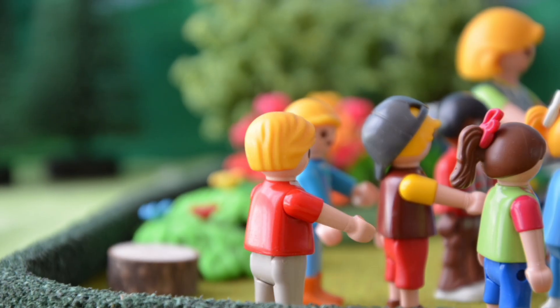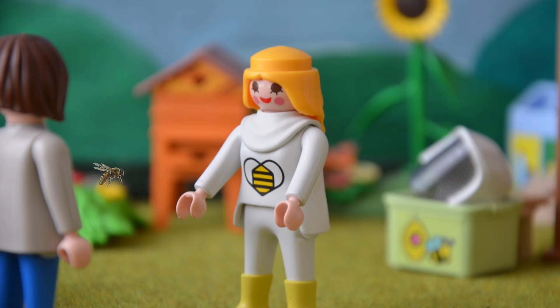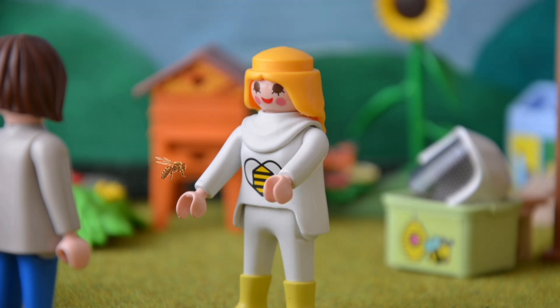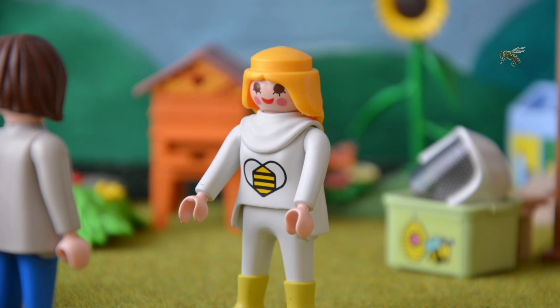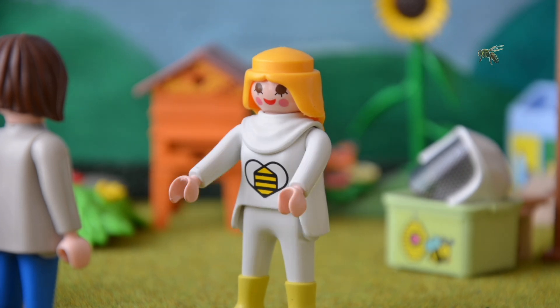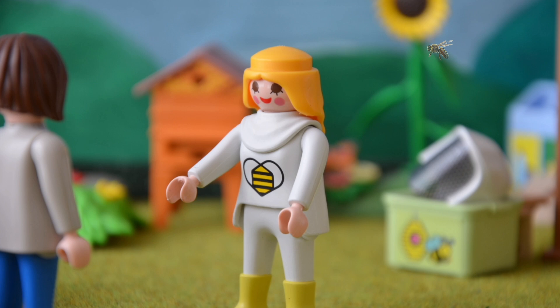Und was machen Imker so? Ich habe ganz viele Aufgaben. Nicht nur die Bienenzucht oder die Honigernte. Auch gewinne ich Bienenwachs, der zum Beispiel für Kerzen benutzt werden kann.